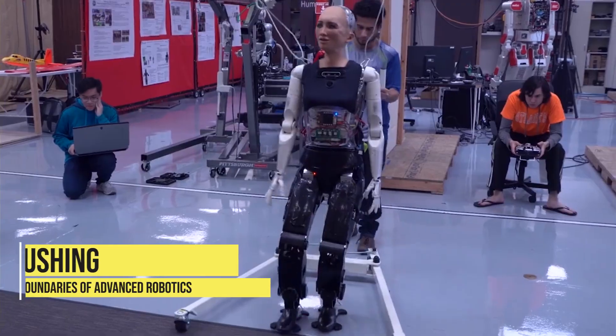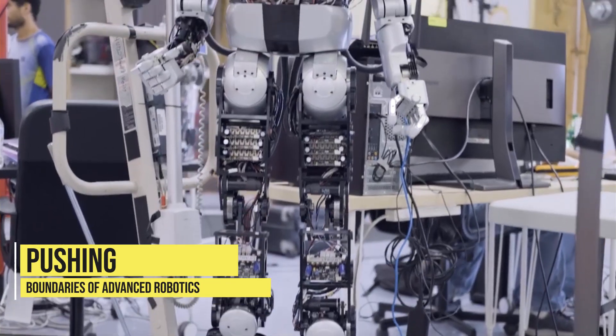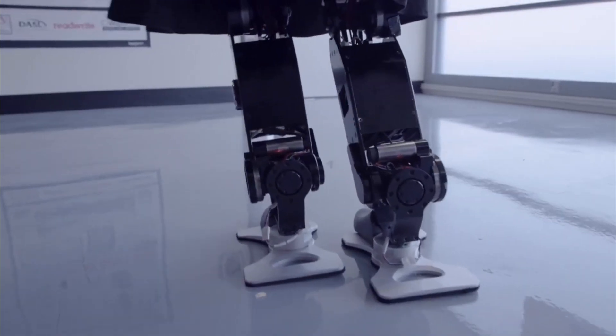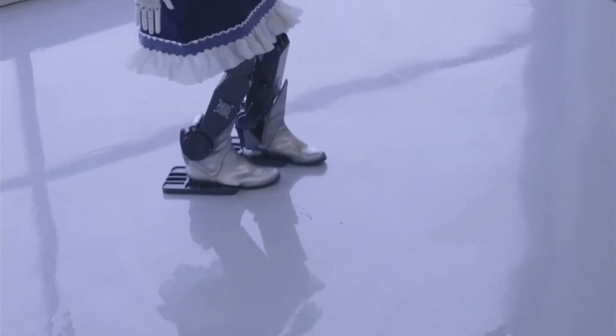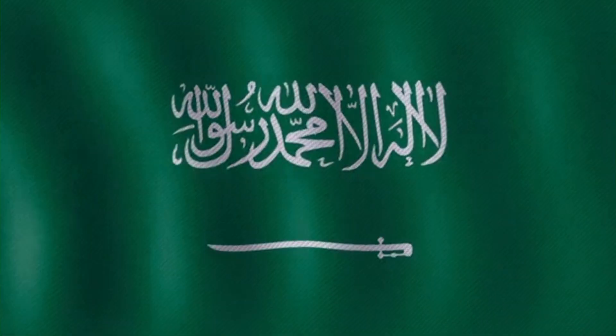Hanson Robotics is another company that is pushing the boundaries of advanced robotics and is known for creating highly realistic humanoid robots such as Sophia, which has been used in various settings such as customer service, research, and entertainment. Sophia has been featured in various news outlets such as the BBC and Forbes and has even been given citizenship by Saudi Arabia.